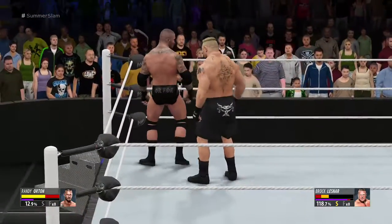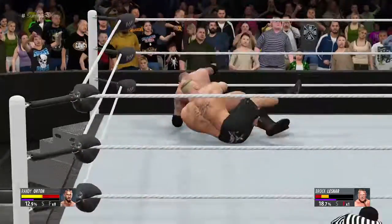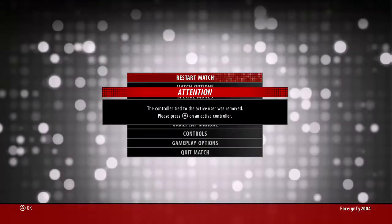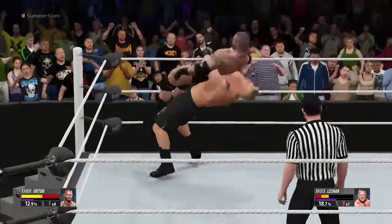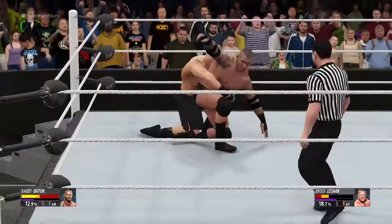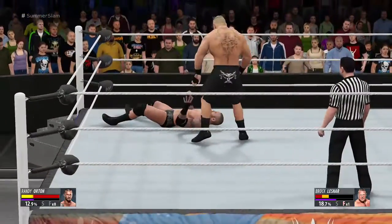What a reversal by Lesnar! They call him the Beast, but that was just beautiful — triple German suplex! His work here is about done! Brock Lesnar is a beast! We now have to question if he'll be able to come back after that!